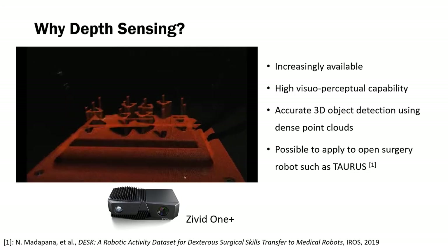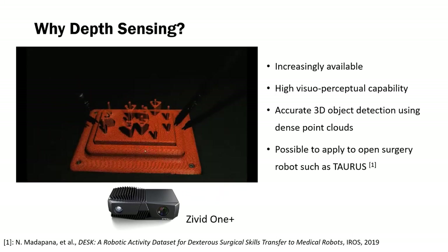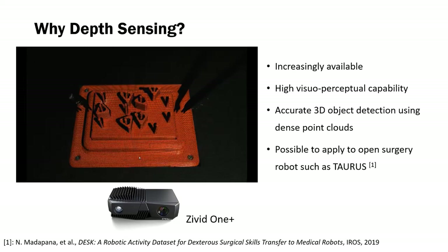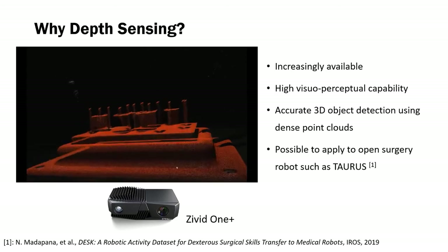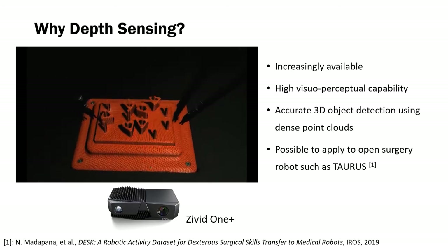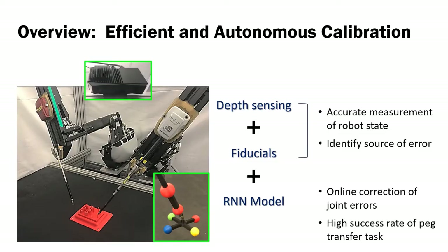Depth sensing has been increasingly available with its high visual perceptual capability, including accurate 3D object detection using dense point clouds. With this merit, it has a possible application to open surgery robots such as Taurus from SRI. The proposed method uses a combination of depth sensing, 3D printable fiducials, and recurrent neural network.